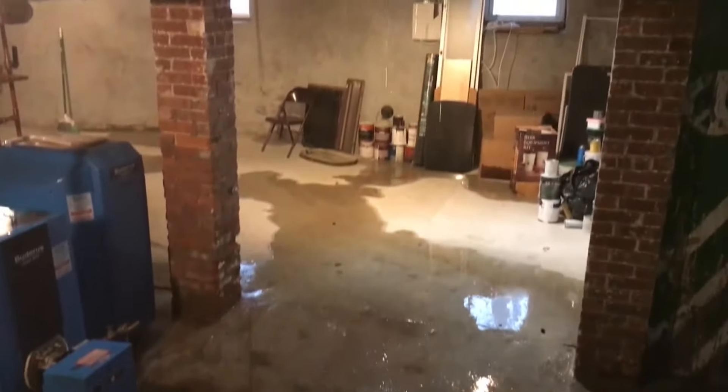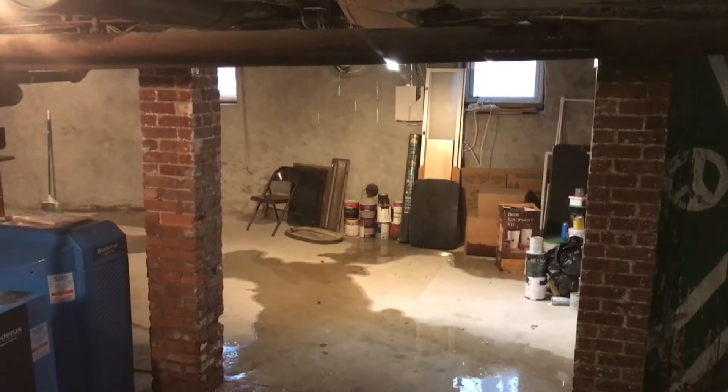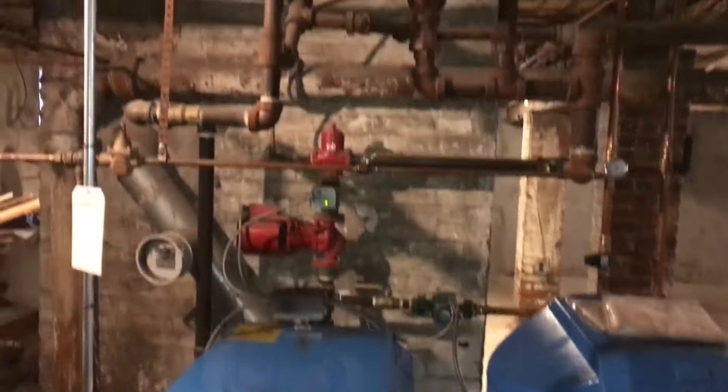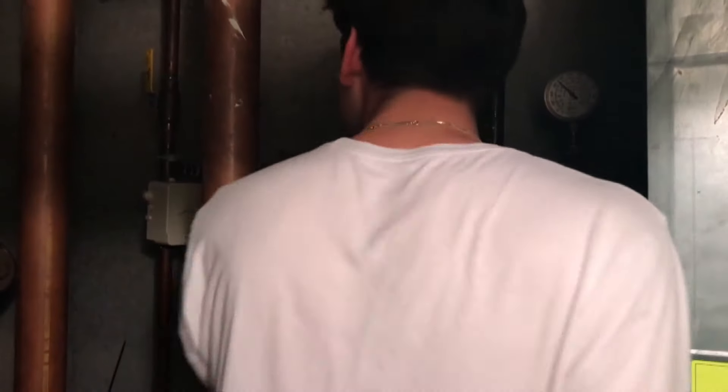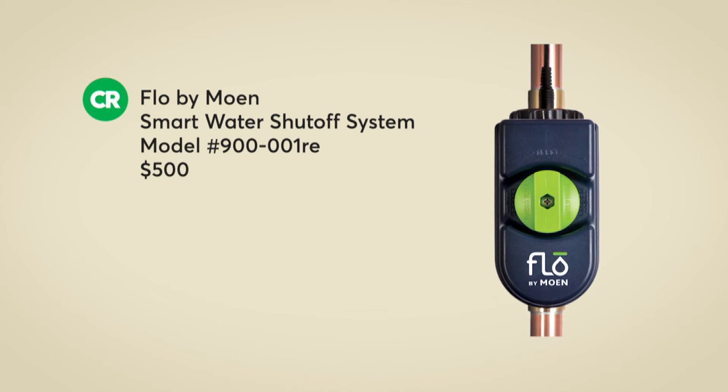Even without a flood, extreme heat can damage water systems in surprising ways, specifically with your plumbing. Metal pipes can expand and contract and over time leak. You want to inspect your plumbing routinely or have a plumber do it on a recurring basis. You can also install leak detectors, which will let you know immediately if there is a leak. It can be a little expensive to install, but save thousands in the long run. Consumer Reports recommends this leak detector from Moen.